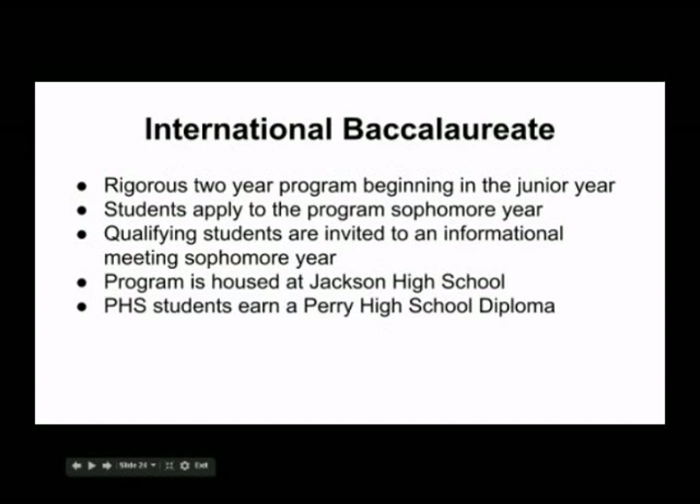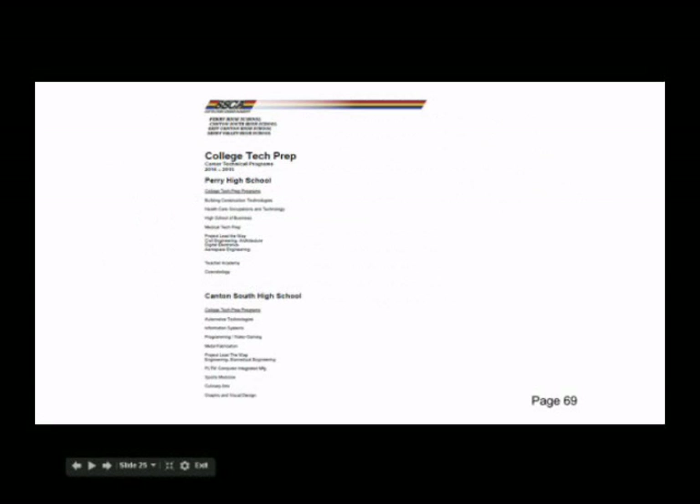The International Baccalaureate or IB program is for our top academic students. Students are required to complete specific courses their freshman and sophomore year in order to be eligible. PHS and Canton South offer many college prep, technical career programs, and career technical programs.